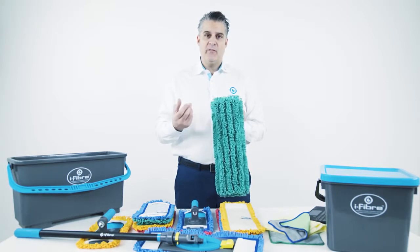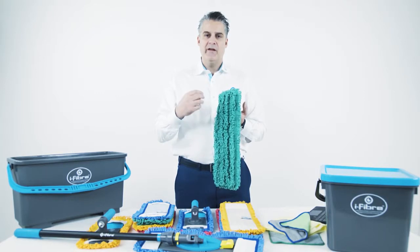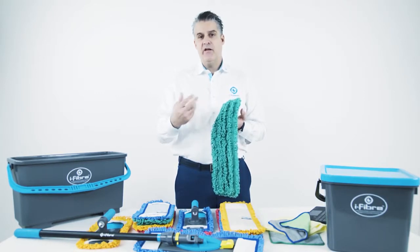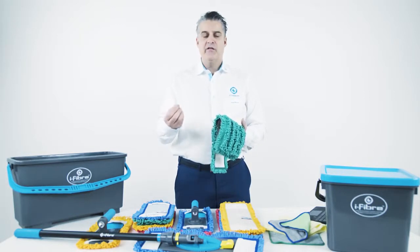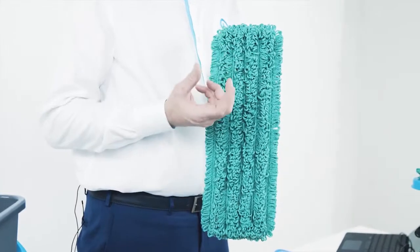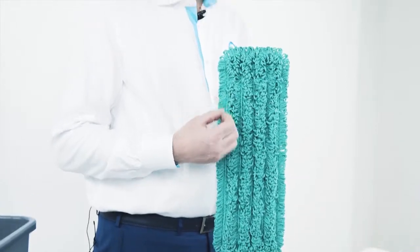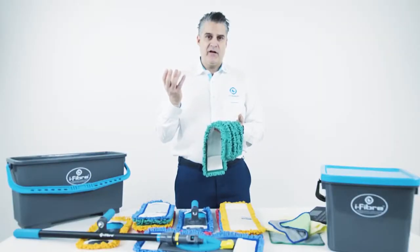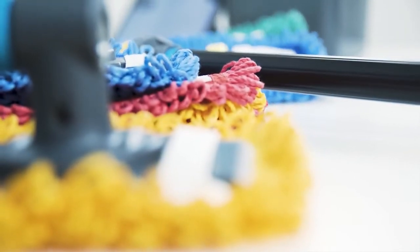Because microfiber is a plastic material, the solution does not absorb inside the fabric. If you have a cotton mop or cotton cloth, the solution you're cleaning with absorbs into the fiber, making it much more difficult to clean out. With microfiber, because it's plastic, everything is held on the outside of the fiber and in these little splits.